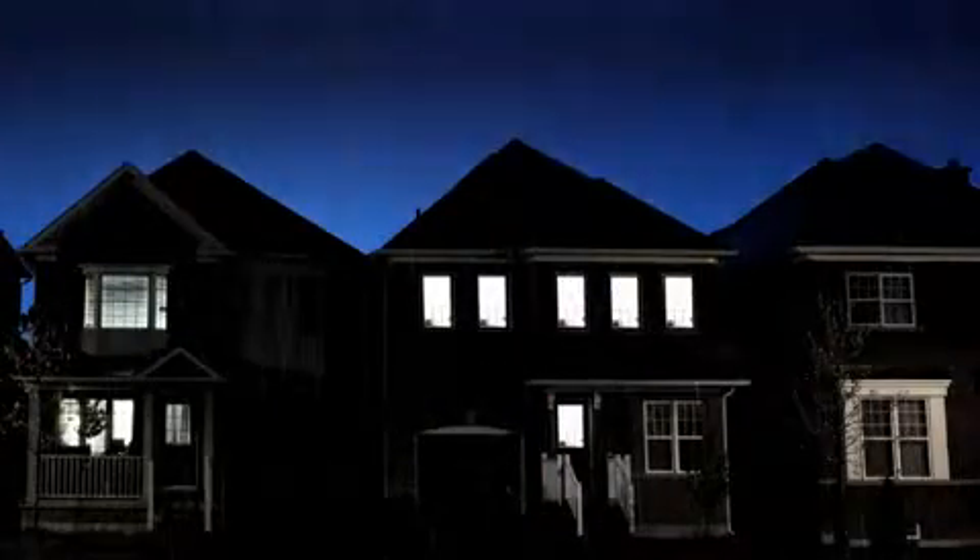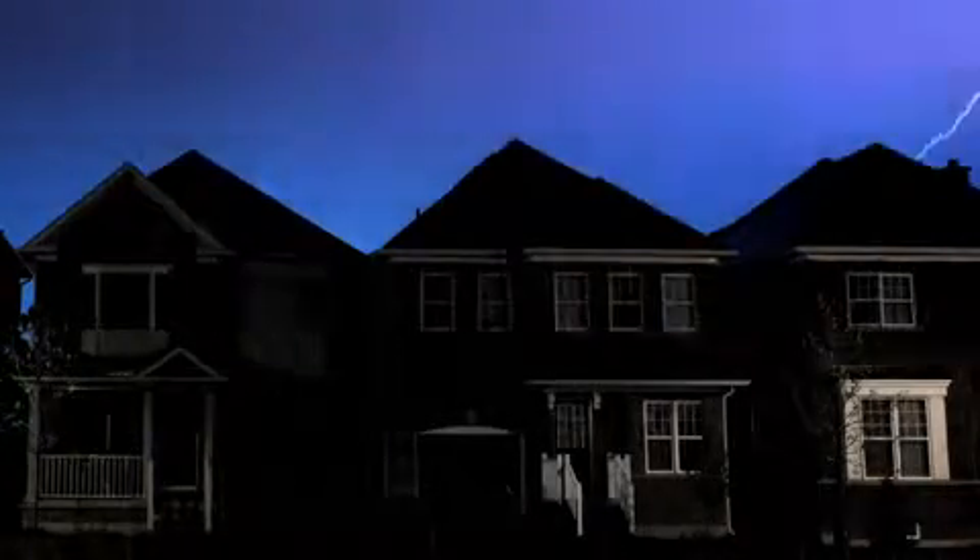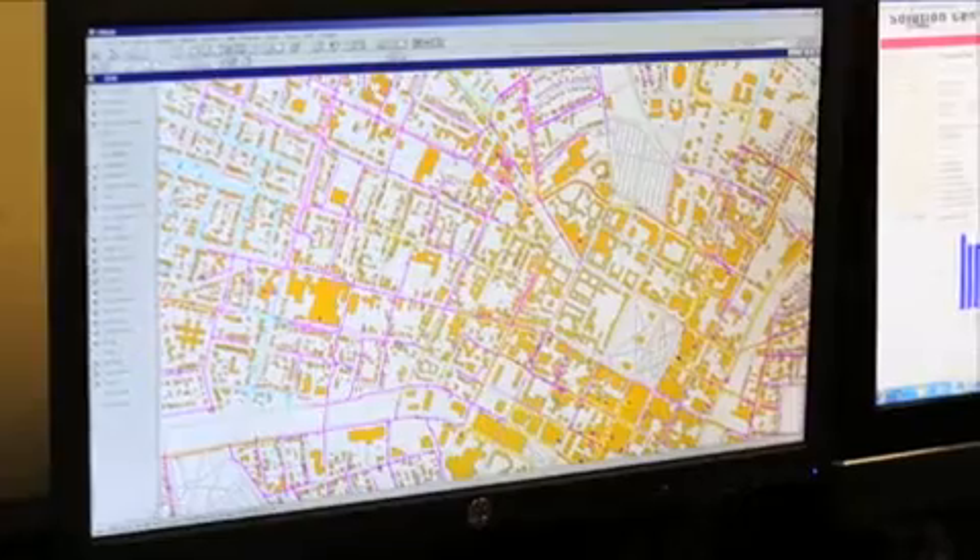When the lights go out after a major storm, it can be a real inconvenience. While you see this, we at UI see this.